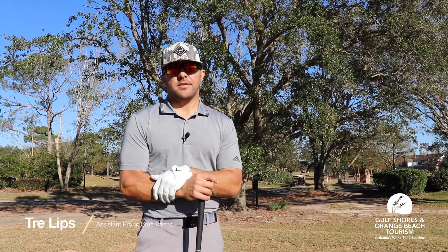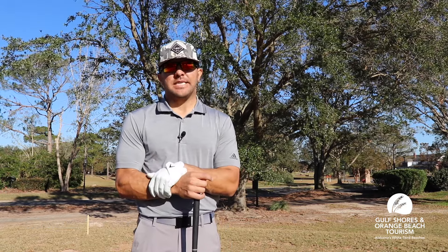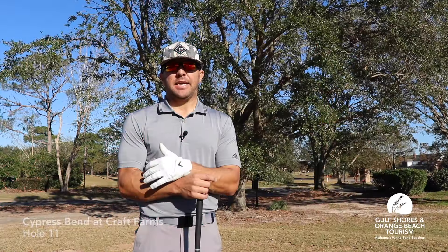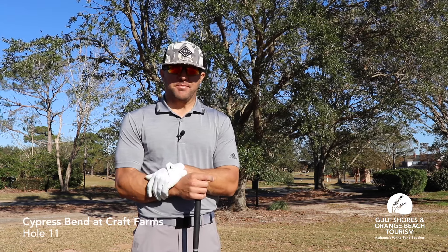Hey guys, this is Trey Lips, Assistant Pro here at Kraft Farms. We're on number 11 Cypress Bend, a beautiful short par four with risk and reward opportunities to make either a nice birdie or a horrendous bogey.